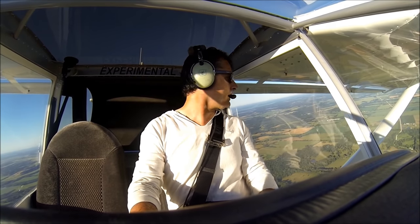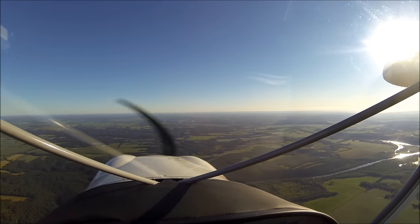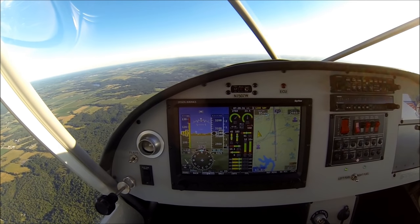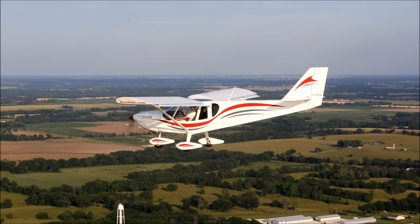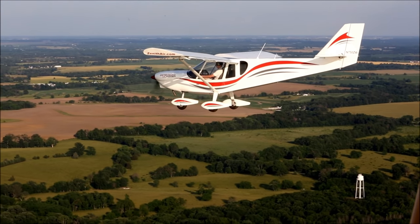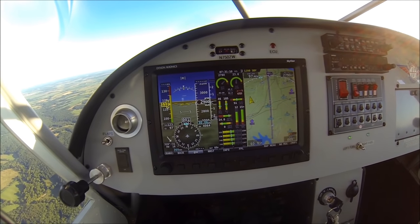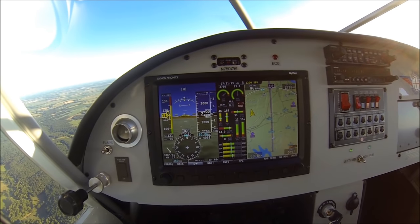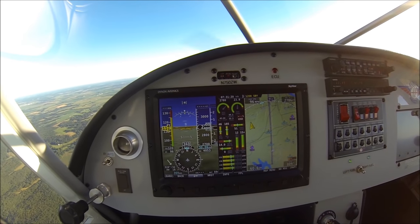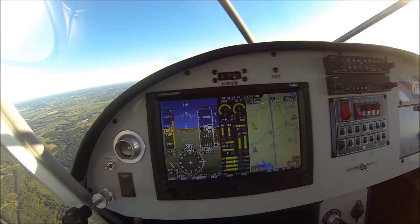It's a beautiful morning to be out, clear skies and nice weather. Here's a little bit of a better view of the instrument panel. We're cruising along indicating about 114, 115 miles an hour — true airspeed about 120 miles an hour through the air and about 95 over the ground because of the headwind.